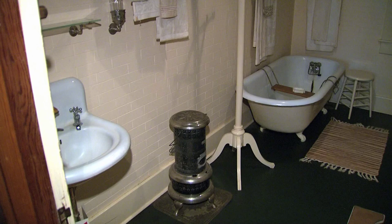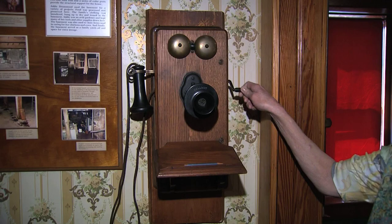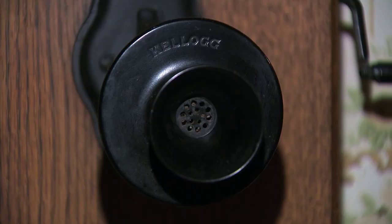In its day, this downstairs bathroom was a modern one for the time. Telephones were on two floors. You would speak into this section and this part would be held up to your ear. You would crank this part right here and then you would be connected up with an operator.